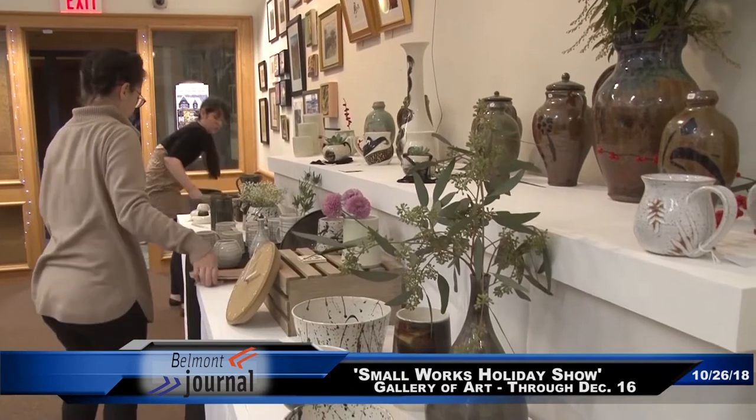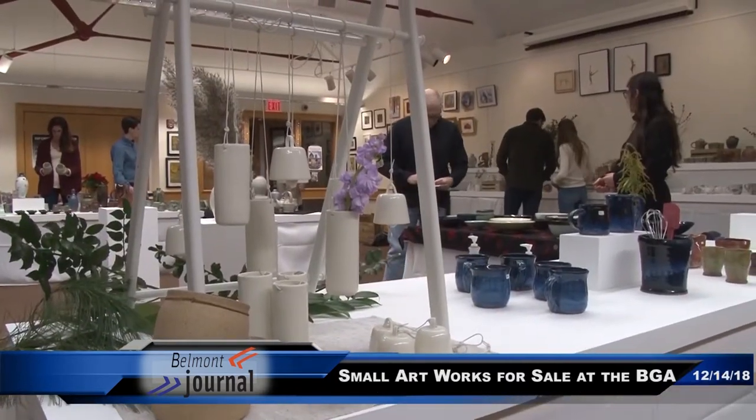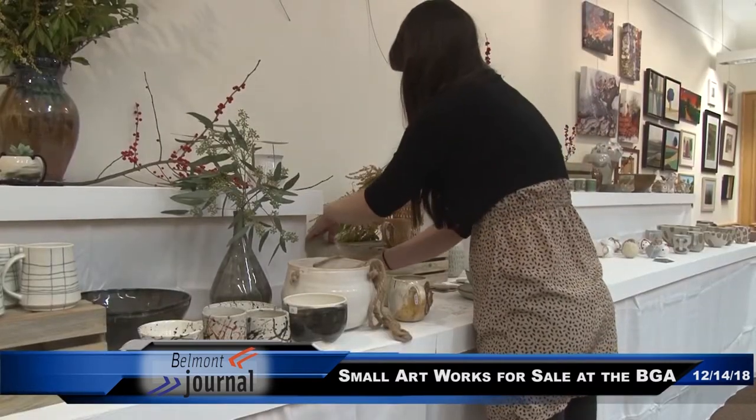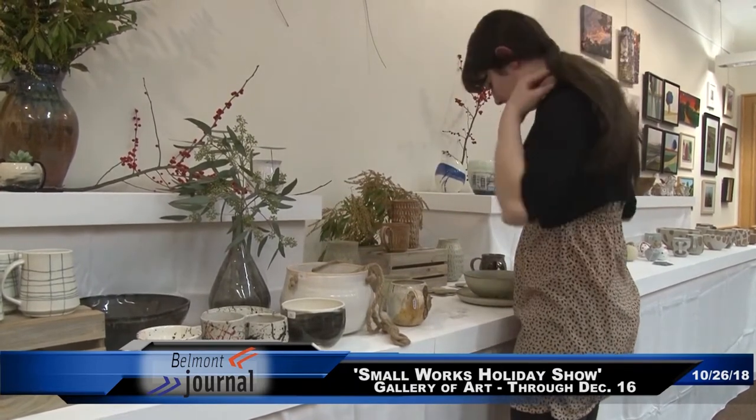We've had sales at Indigo Fire before, but we've never had a sale here at the Belmont Gallery of Art, and I really don't think the community is aware that we're here and we're producing this much pottery and artwork.